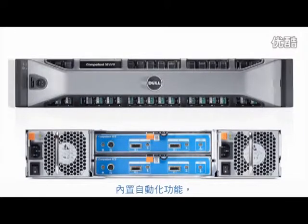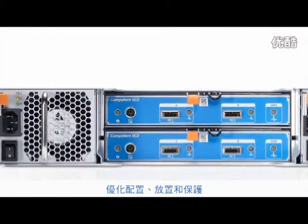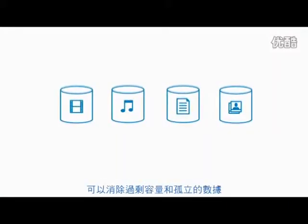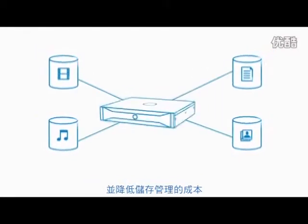Powerful storage software with built-in automation optimizes the provisioning, placement, and protection of data throughout its lifecycle. Leverage the same platforms for block and file data to eliminate excess capacity and siloed data while saving time and reducing the cost of storage administration.